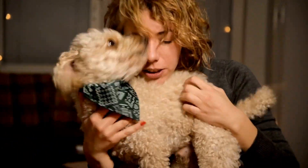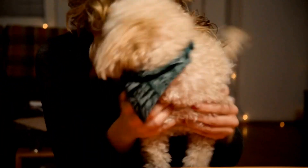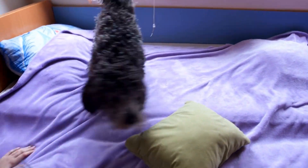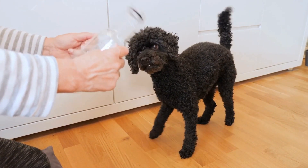If you're feeling extra creative, you can even enter your poodle in a Halloween costume contest. Many communities and organizations host these events, offering prizes for the best-dressed pets. It's a fantastic way to have fun with your poodle while also supporting the local community.